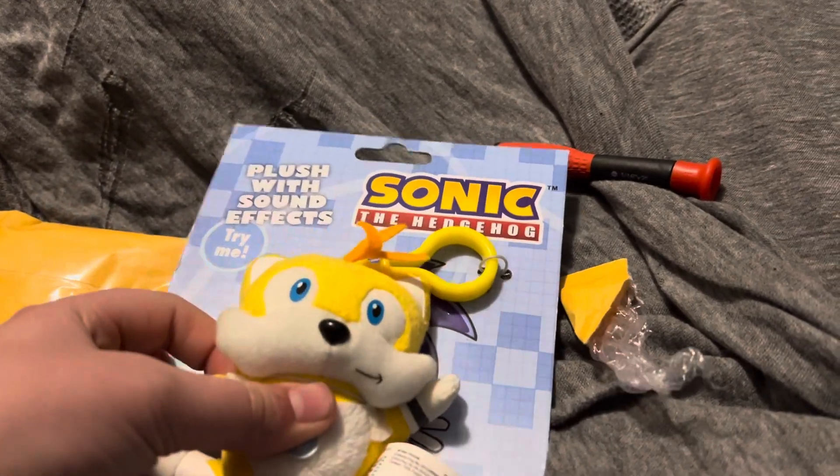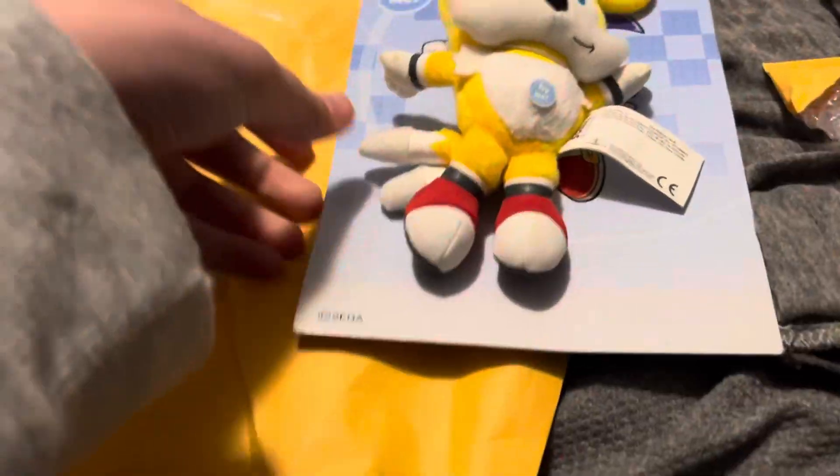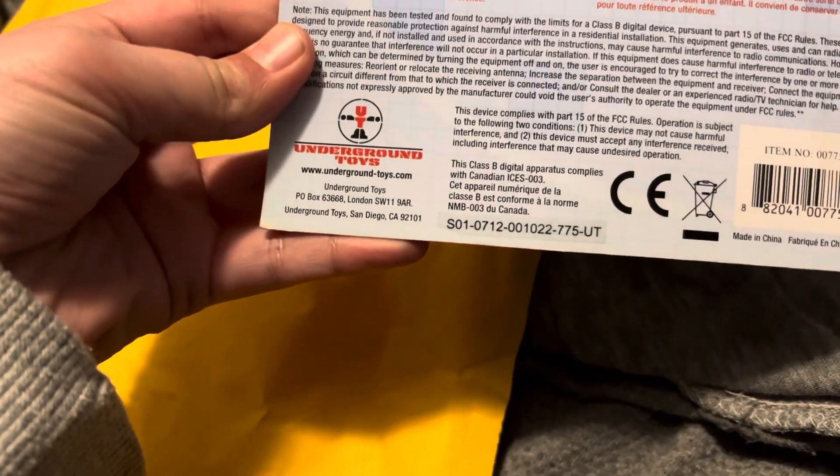These are actually pretty hard to find, especially Tails. Let me get him off of here and do a review. They're not like super old — I think they might be around 2016-ish. That's not terrible, but these are pretty cool plush.